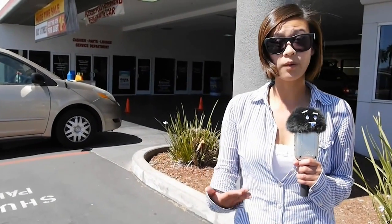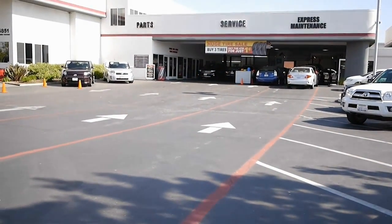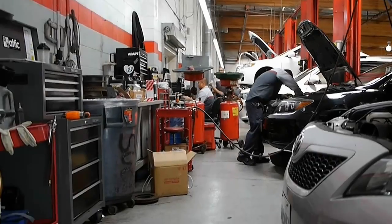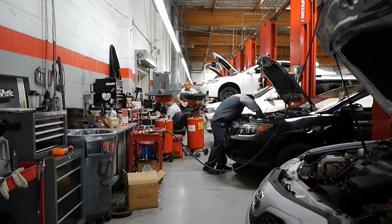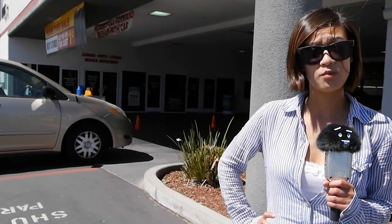Right next to the used car department is the service department. This is the place where you get your cars inspected after 30,000 miles, oil change, etc. Or maybe you just like it so much that you just want to visit and have a great time over here.